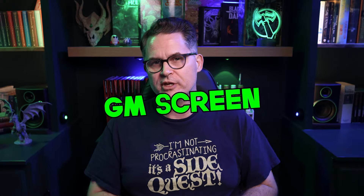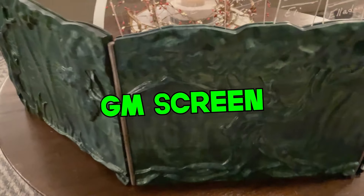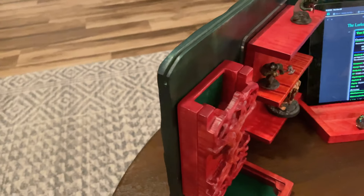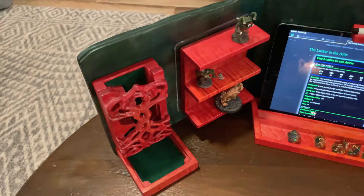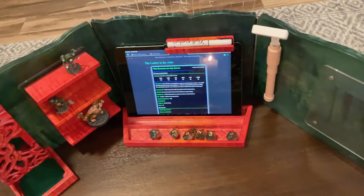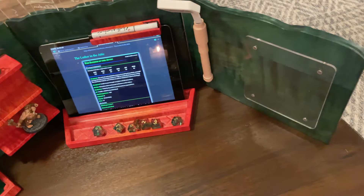I'm going to start with my GM screen, the Valhalla screen from Dogmite Games. This is probably actually my absolute favorite accessory. It's solid wood, gorgeous, and incredibly well made. I've got really cool accessories for it: acrylic boards for notes, a dice tower, pen holder, miniature shelf, a caddy for my iPad and dice sconces — and they're all magnetic so they just pop right onto the back of the screen.